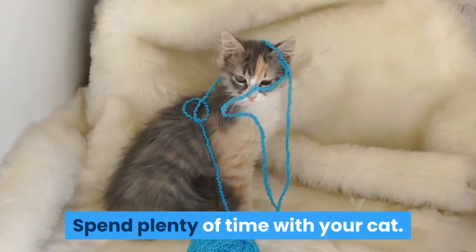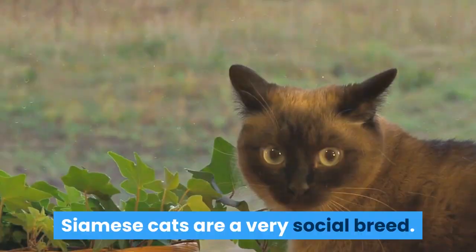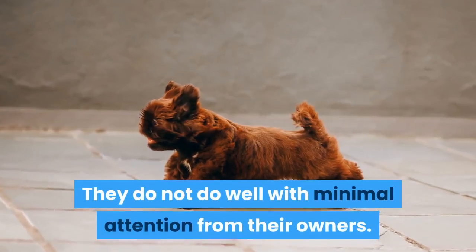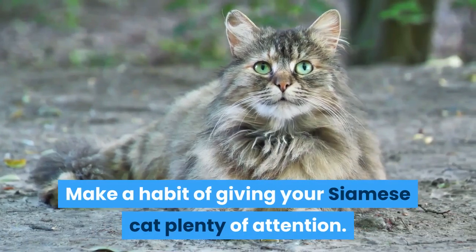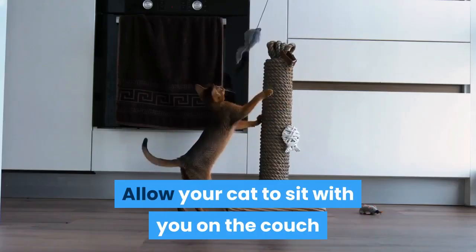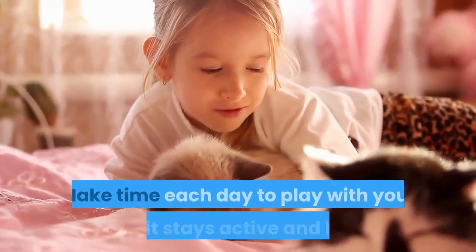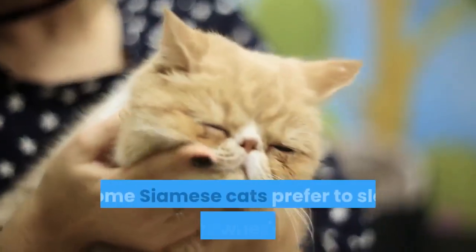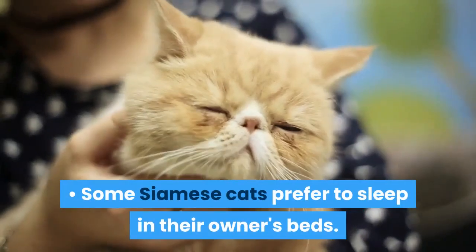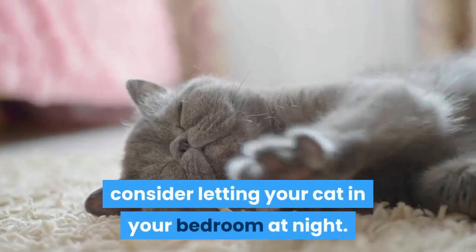Spend plenty of time with your cat. Siamese cats are a very social breed and do not do well with minimal attention from their owners. Make a habit of giving your Siamese cat plenty of attention. Allow your cat to sit with you on the couch while you're doing things like reading and watching TV. Make time each day to play with your cat so it stays active and happy. Some Siamese cats prefer to sleep in their owner's beds, so consider letting your cat in your bedroom at night if you're comfortable.